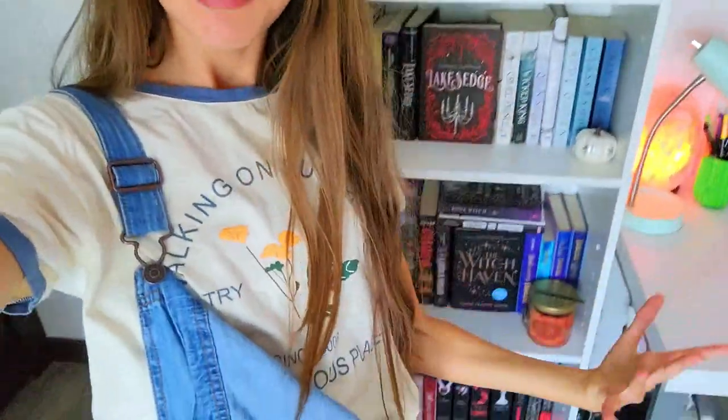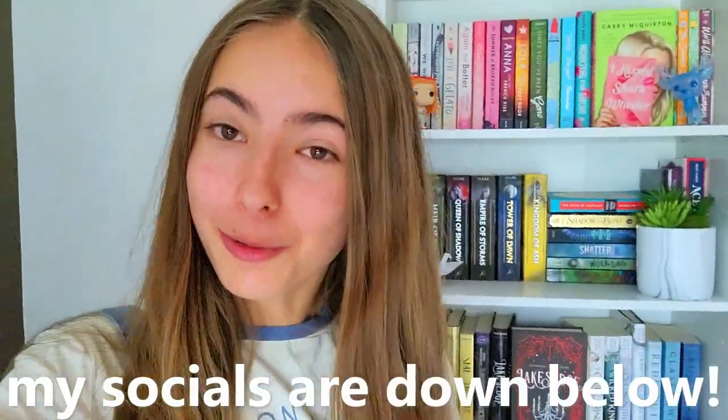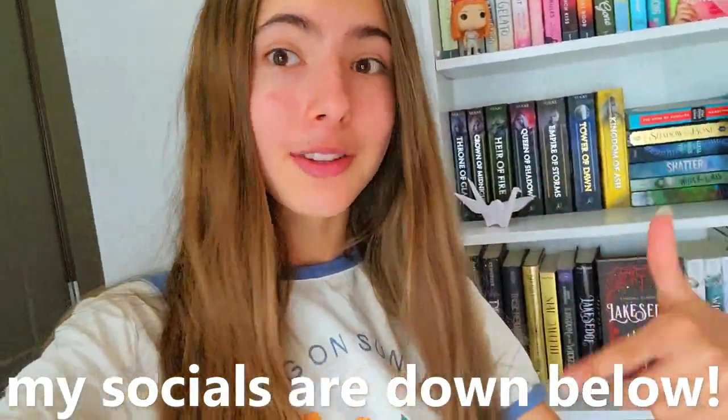If you haven't watched the tour of my middle grade shelf, then what are you doing? You should go watch it right now. And some of my books are still in my sister's room. I hope you guys enjoyed my bookshelf tour — let me know what you think in the comments. This is an amazing bookshelf, I know. Comment down below what other videos you'd like to see from me, and I'll see you guys next time. Oh, and follow my socials — there are links down below. My Goodreads, Instagram, BookTok — everything is down there. Bye!